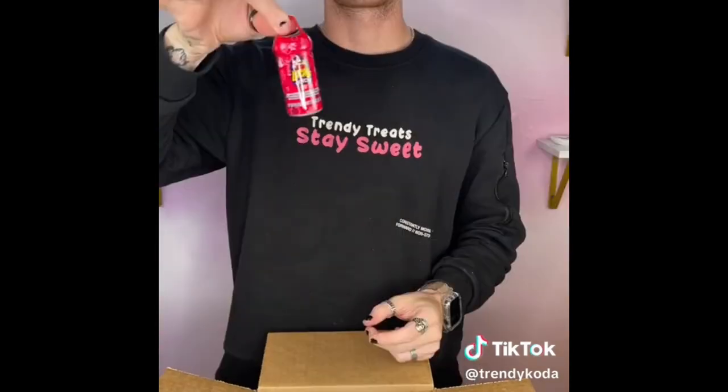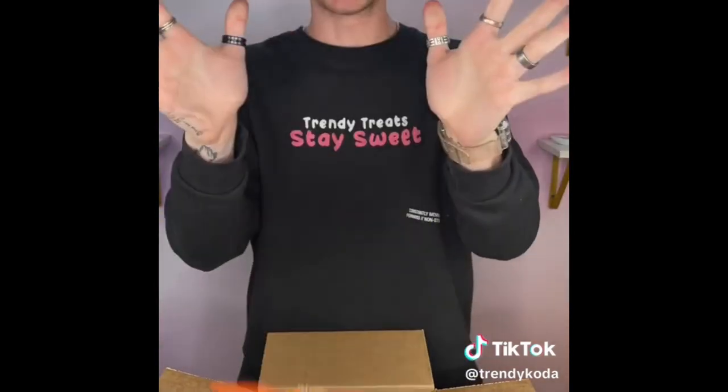Vance got sour taffy, some gummy bears, some green apple taffy, as well as some Lucas. We got some popping candy — congratulations! Let me get this ordered to you.